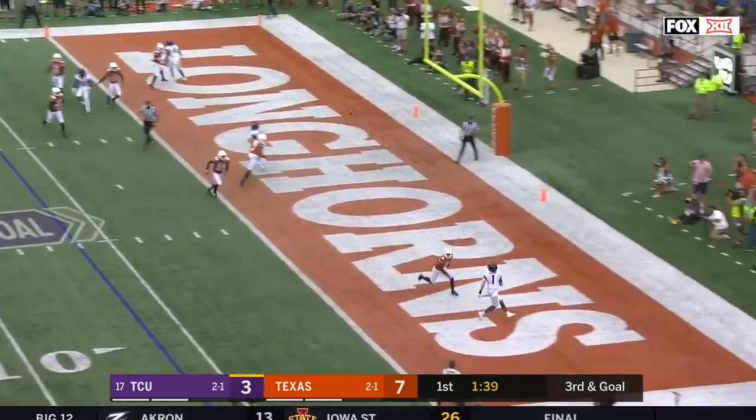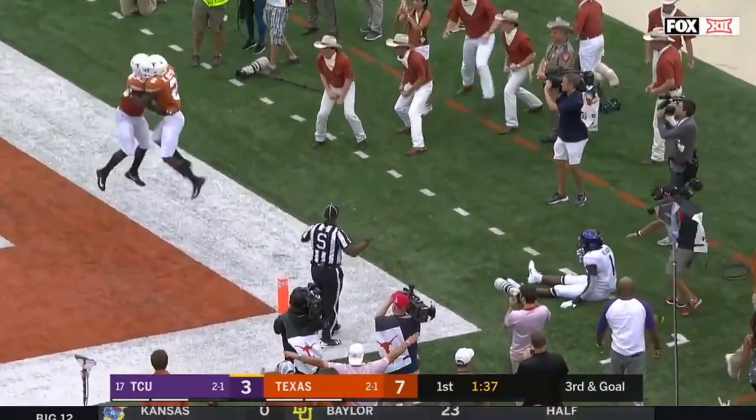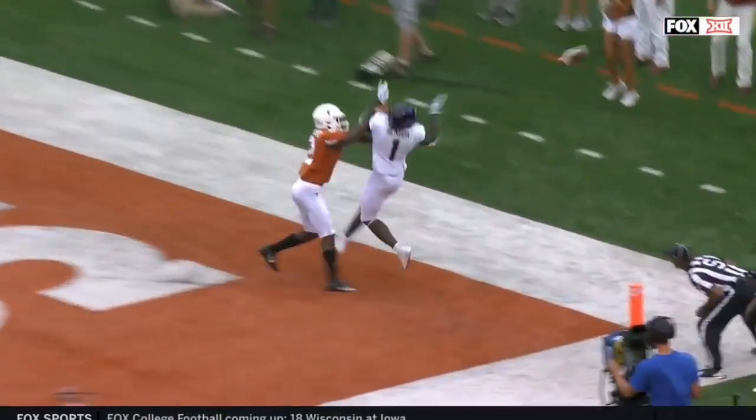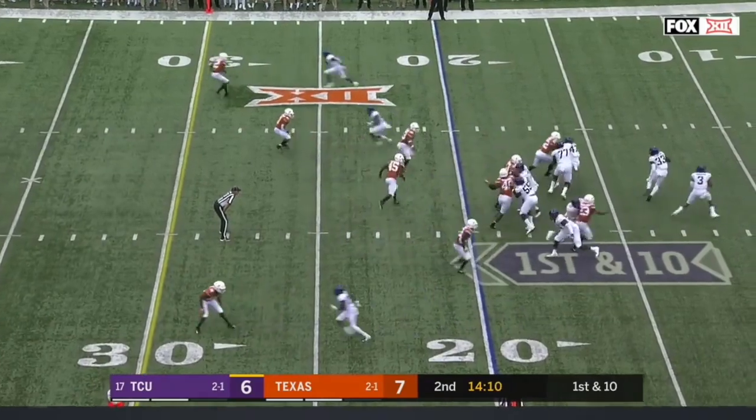Robinson floating it for Rager, who's got all kinds of room, but a recovery from Boyd — and this is a missed opportunity. Just a poorly thrown football. Rager had a step; all you had to do is put it to that back pylon. Seven to six here in the early stages of the second quarter.